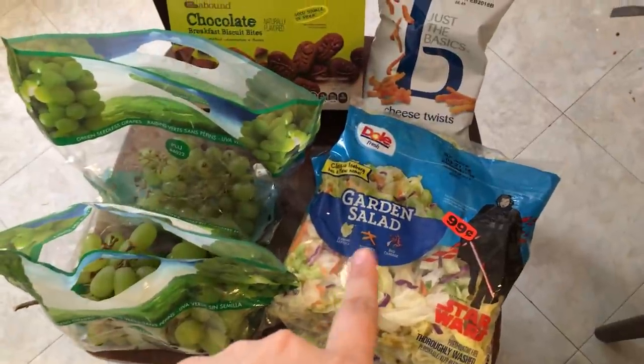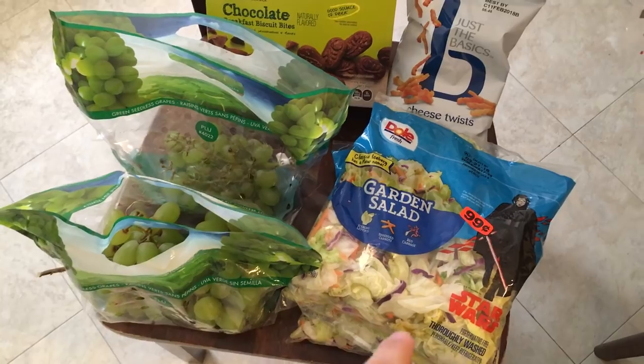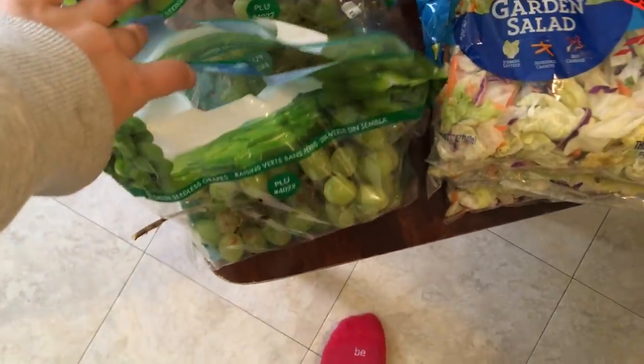...bags of the garden salad Star Wars, so I'll probably eat those tonight. I have two bags of grapes — this one we ate most of, we also had another one that we already ate all of, but they're super nice.